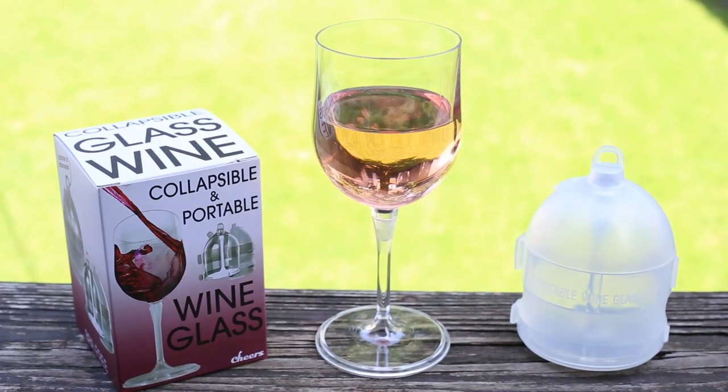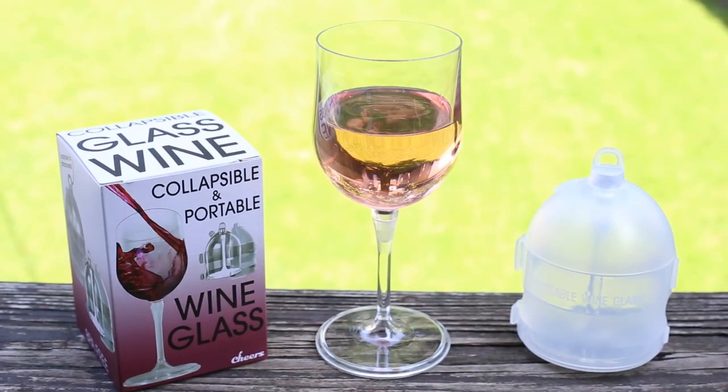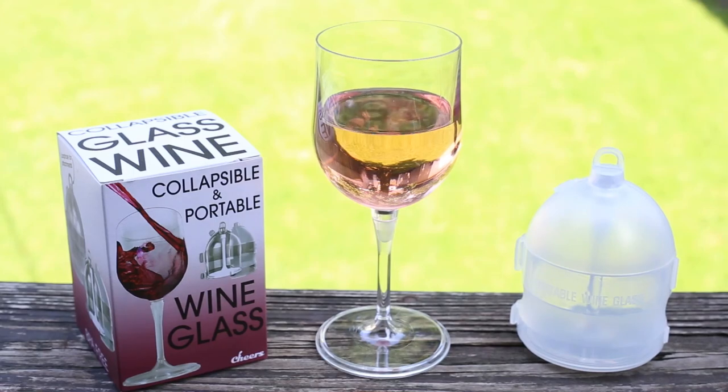Today we are showing off a very exciting item in the Galactic Line: our deluxe portable wine glass. This is perfect for wineries, marinas, camping, and corporate gifts.